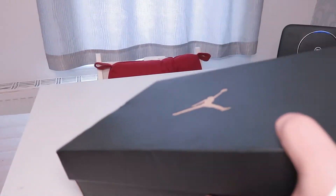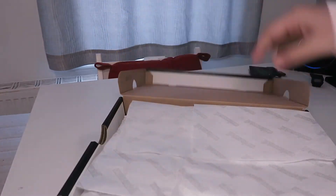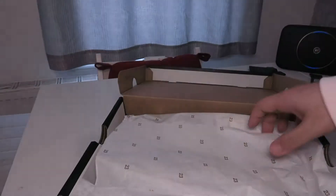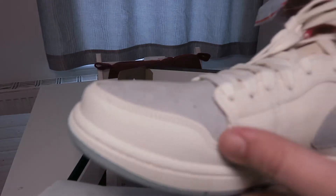First, the Jumpman logo on top, on the side, and his number on the other side, with tags on the back. When you open it, you get the stick and SNS branding paper, and then the Jordan paper inside. I've taken out the lace and the keychain as well — and here is the shoe.